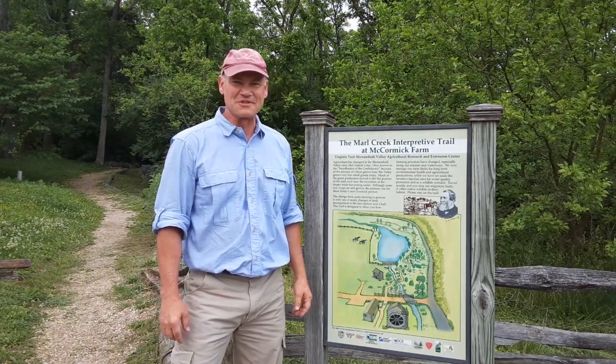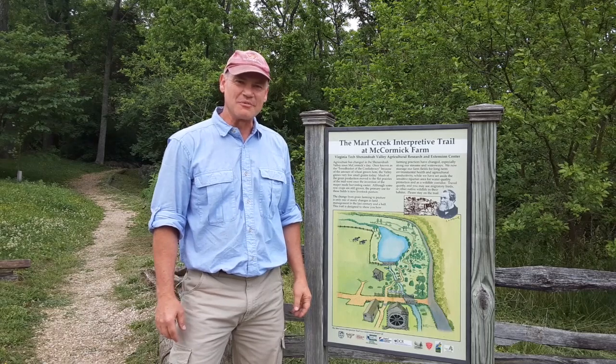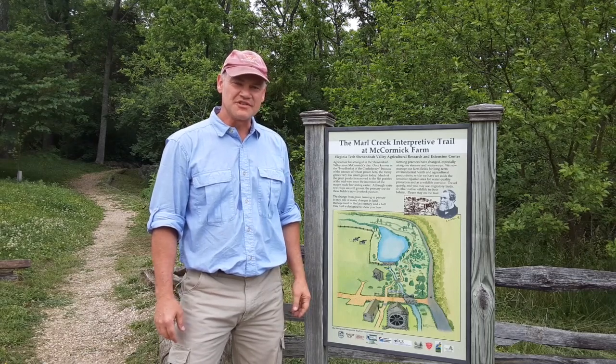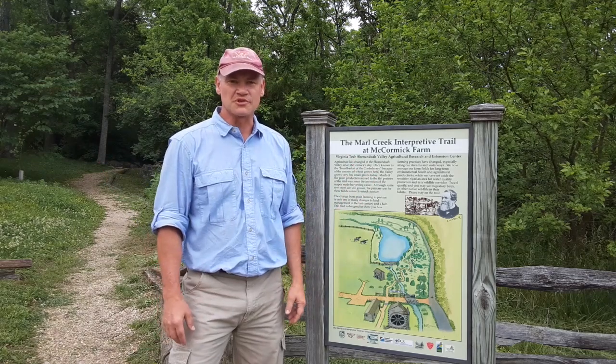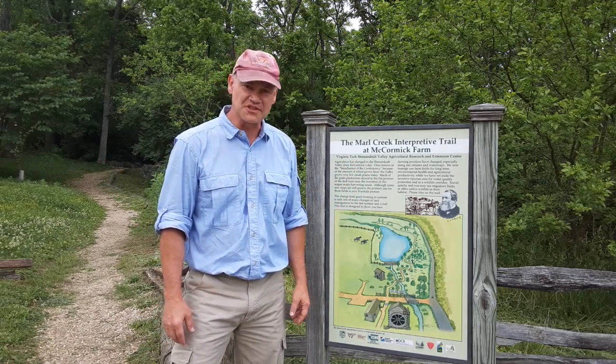Hello and welcome to 15 Minutes in the Forest. My name is Adam Downing. I'm a Cooperative Extension Agent in Forestry serving the Northern District, and today we're at McCormick Farm, which is also known as the Shenandoah Valley Ag and Research Extension Center.